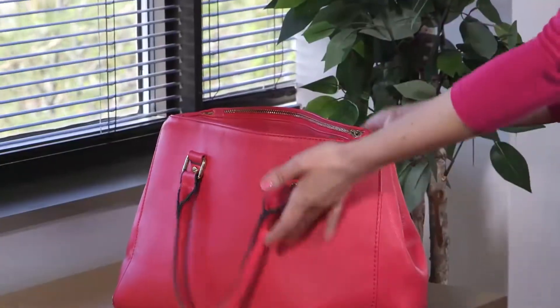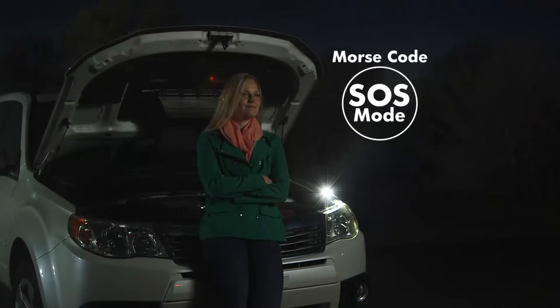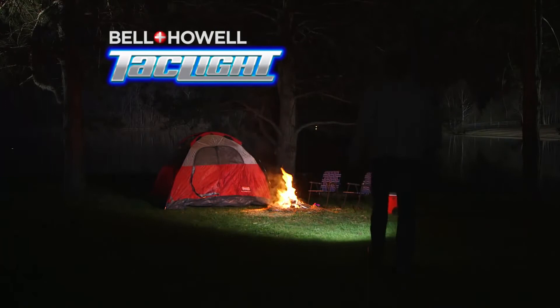Compact and lightweight, it goes where you go. So you can feel safe in dark places at night, or just have the right light for emergency situations. And there's never been a better choice for camping, fishing, or hunting.